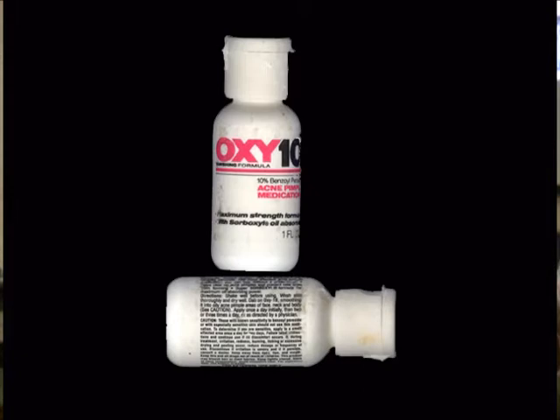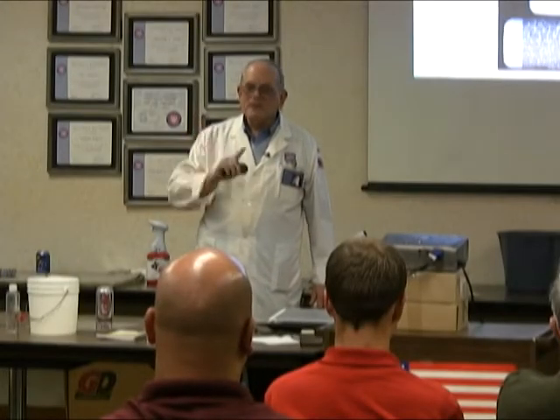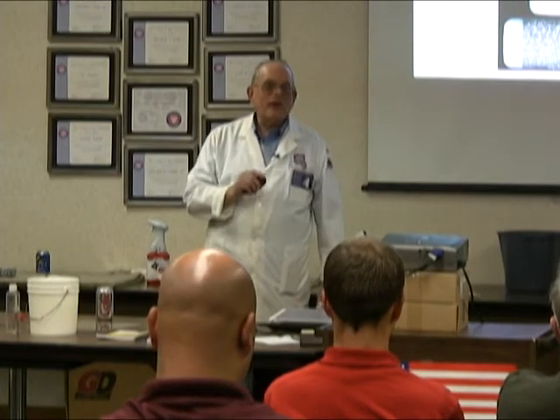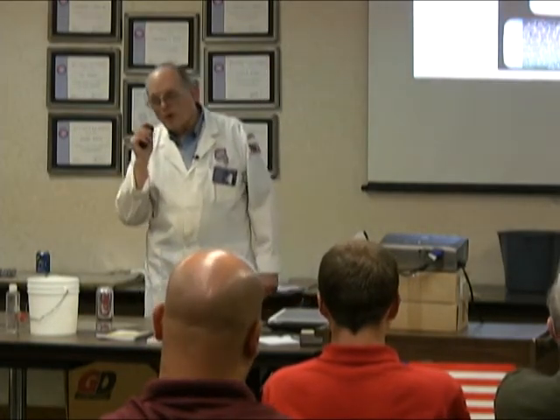Now, hydrogen peroxide evaporates because it's liquid. Benzoyl peroxide in a cream — guess what? It doesn't evaporate. And frequently it either bleaches it out or it turns it red. So we'll run into that.